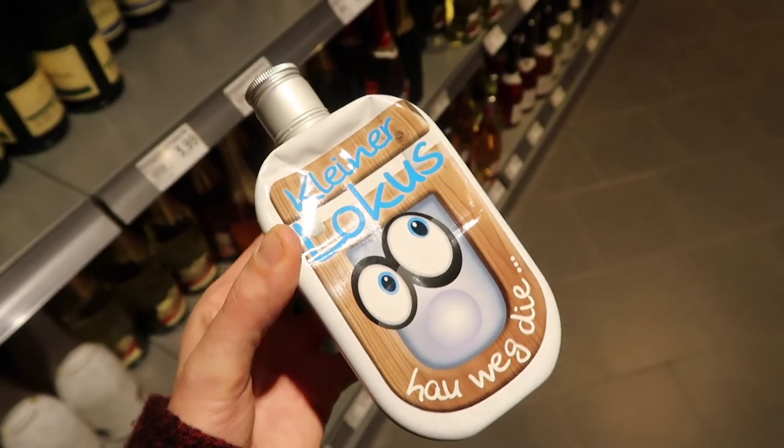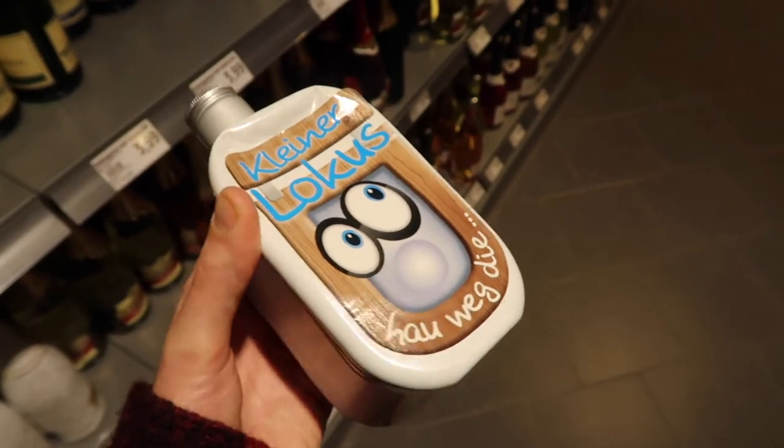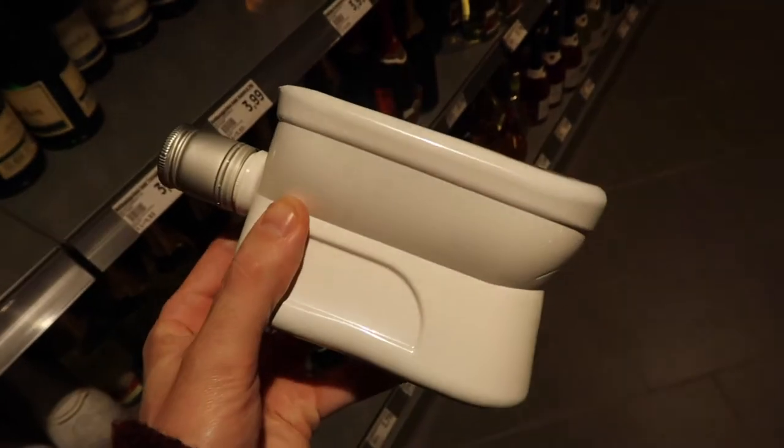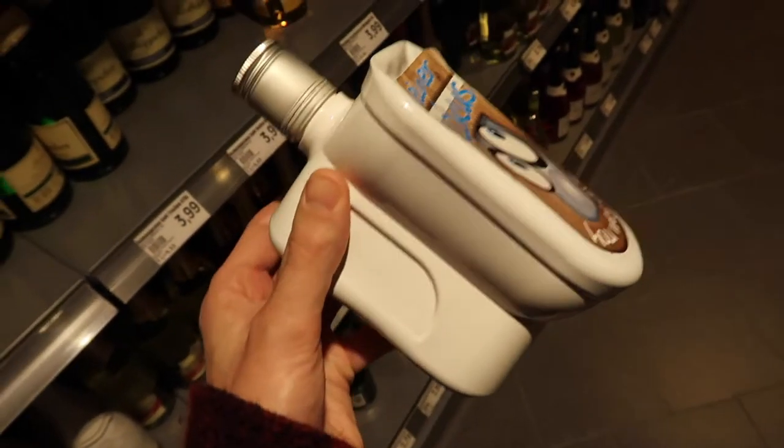The alcohol section in here is amazing — they've got some drinks that are absolutely bonkers. Have a look at these. So this one is called Klinolokos, which I think means 'little toilet', and it is a toilet. Yeah, you can buy that one for your plumber.